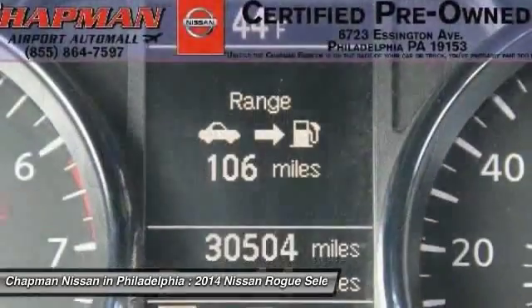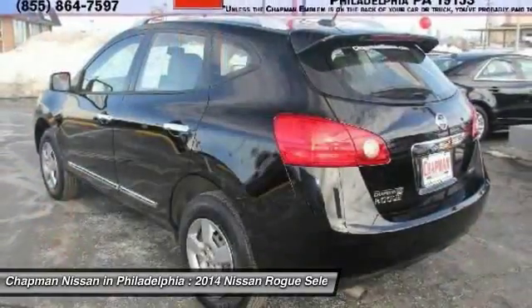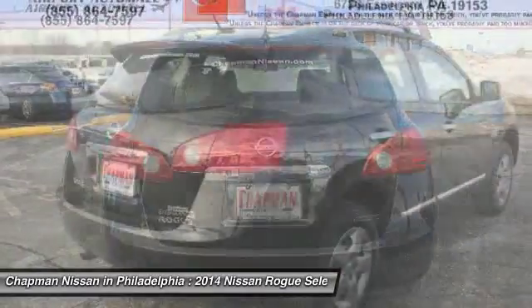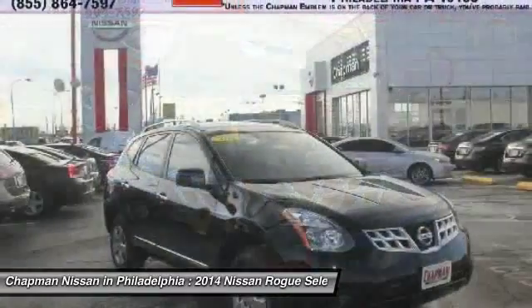You can view the complete Cars Value Report, Vehicle History Report, additional photos and more on our website at www.ChapmanNissan.com. We are located at 6723 Essington Avenue, Philadelphia, Pennsylvania 19153. Call Doug for the best deal.